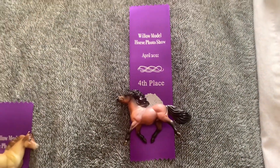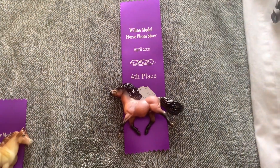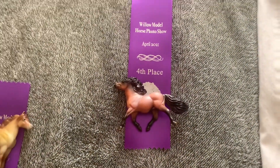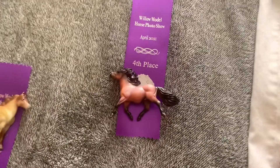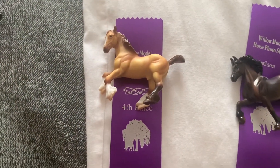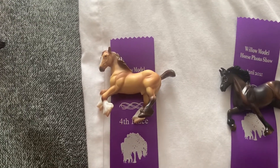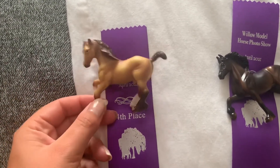And then here is Blueberry, and I can't remember what he placed in — I think he could have been other British, maybe shown as a cross. And then another fourth place is Rolo, and he got fourth in European Draft OF mini.